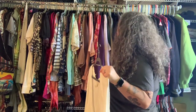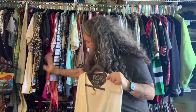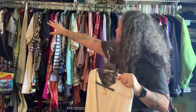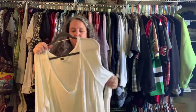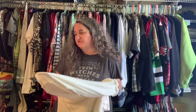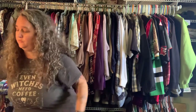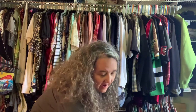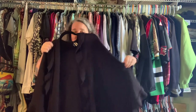My closet ends right here — that's my husband's side, and that's mine. We have pants, skirts, current shoes, dresses in the back, then tops, then sweaters. I switch out summer and winter — summer goes into a trunk somewhere in the house and winter stays here, then they swap when I bring summer stuff out.